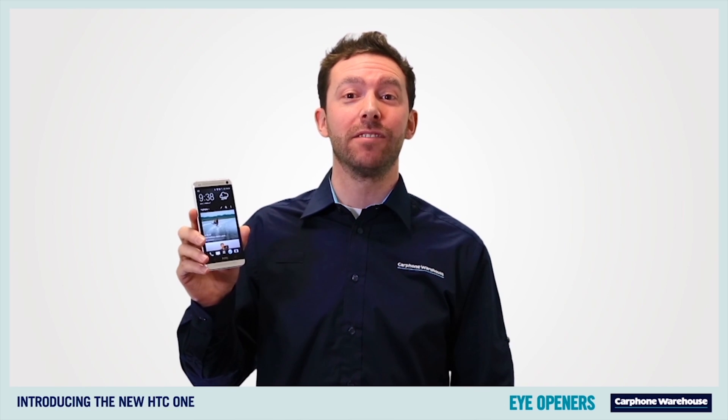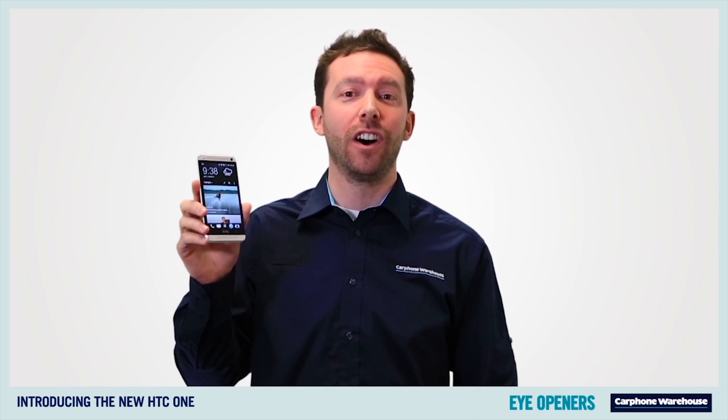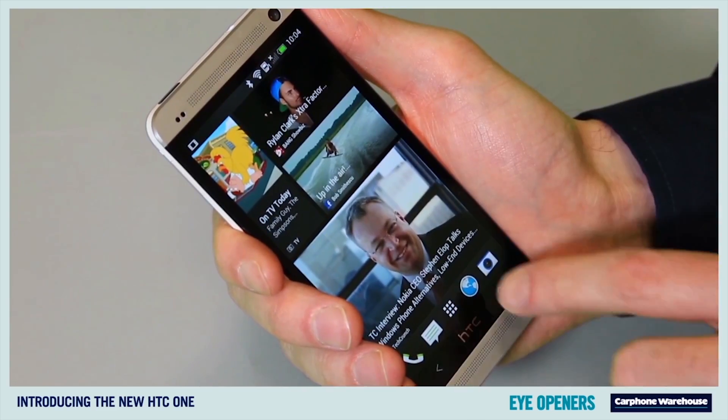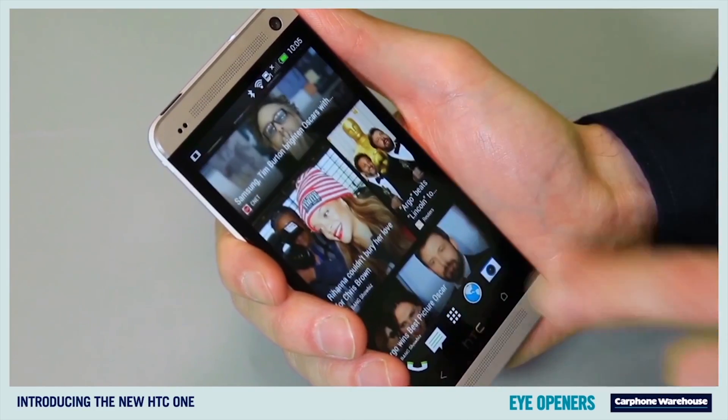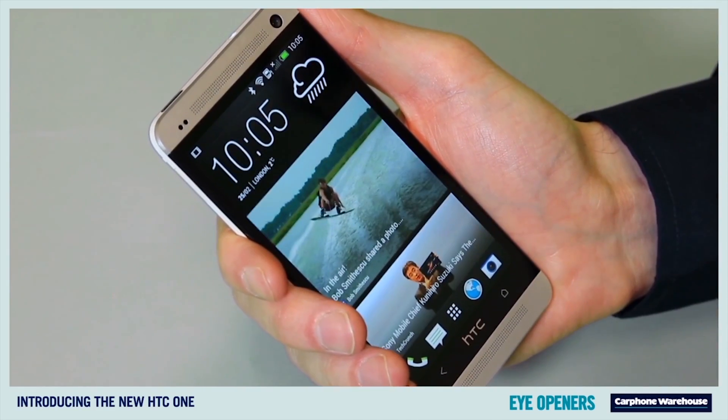The interface has been completely redesigned giving the HTC One a whole new look. The home screen for example includes BlinkFeed, a customisable new feature that aggregates your latest Facebook updates, news and apps all in one place.